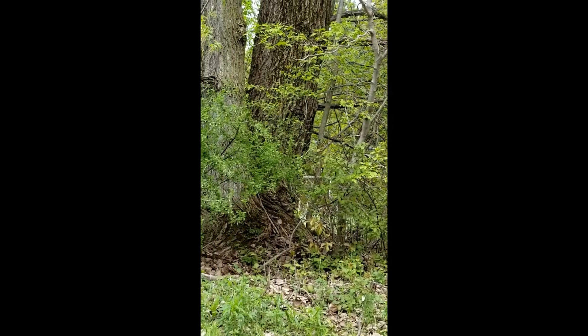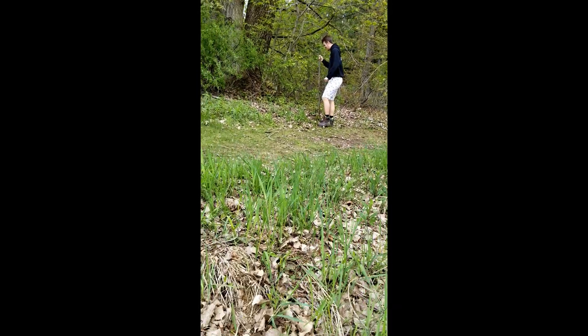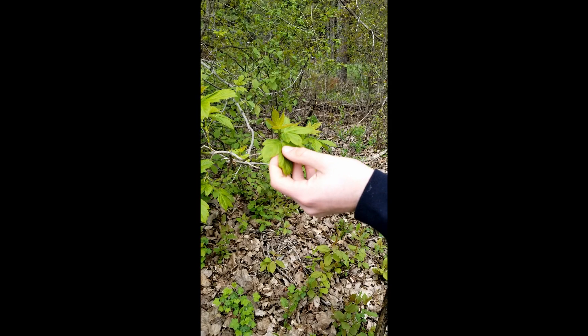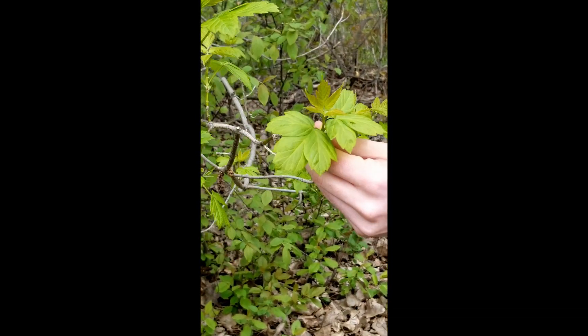Wow! That's a Boxelder, though. You gotta come see this for yourself. This is one of the most popular trees in Wisconsin, and it's the only maple with compound leaves. You can tell it's still early in the year because of the early budding on this thing.